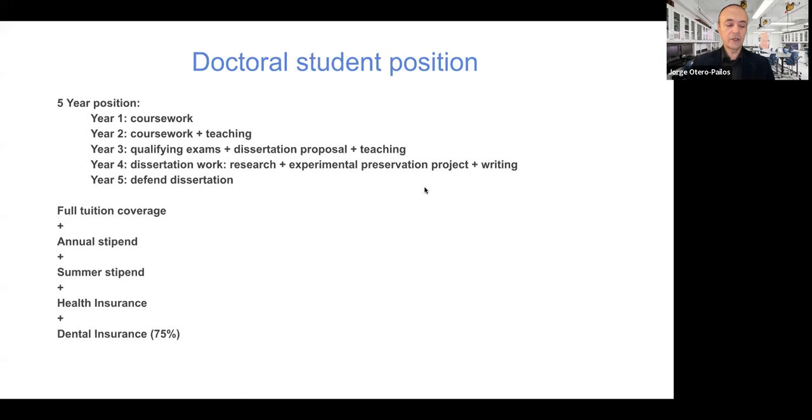In your fifth year, you'll finish up your writing and then defend your dissertation — probably in the late spring of that year — and hopefully graduate in the summer of your fifth year.